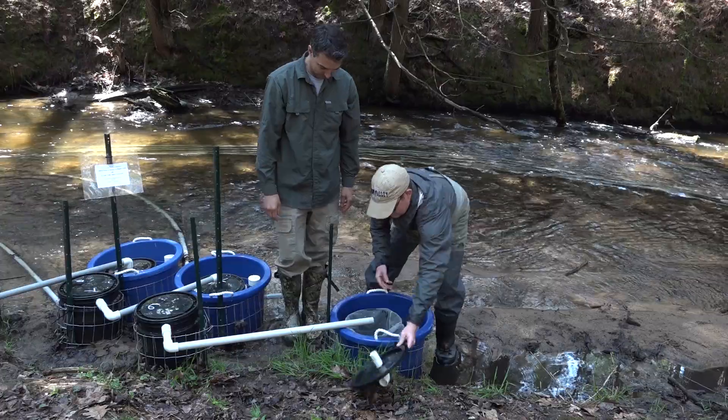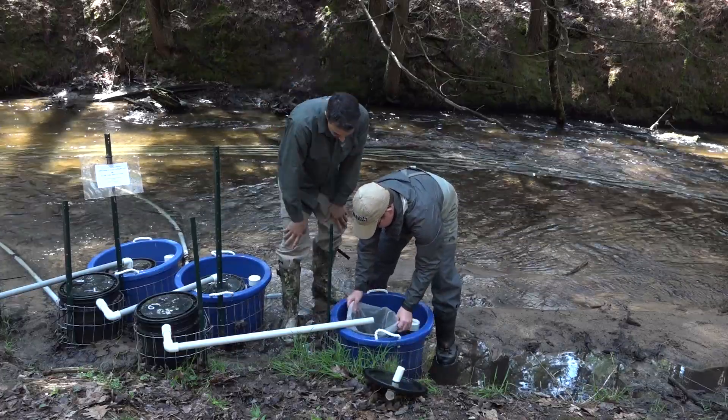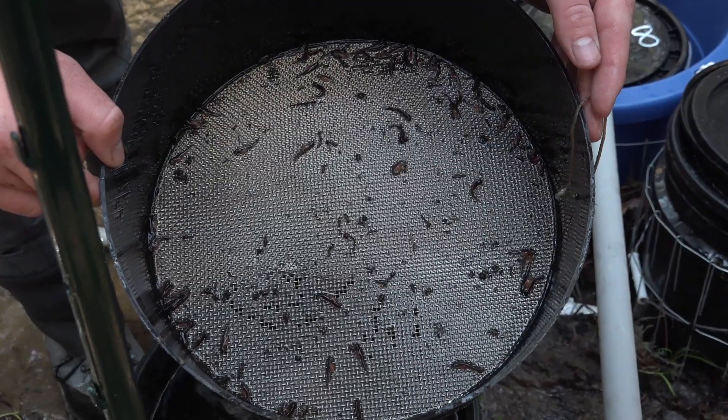An RSI is a remote site incubator. I usually describe it to laypeople as just an incubator that we put fish eggs in so we can hatch them in the stream. The innovation of the RSI is two-fold. One is it exposes the eggs and larvae to the natural environmental conditions in the stream, so they get the temperature and the light regime of that site. It also allows the eggs and larvae to imprint on the stream.